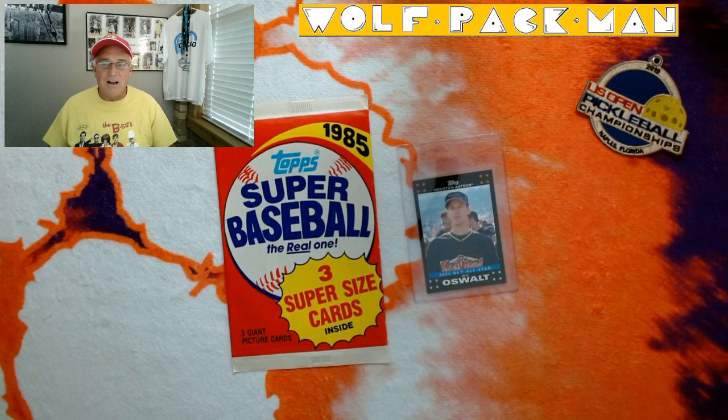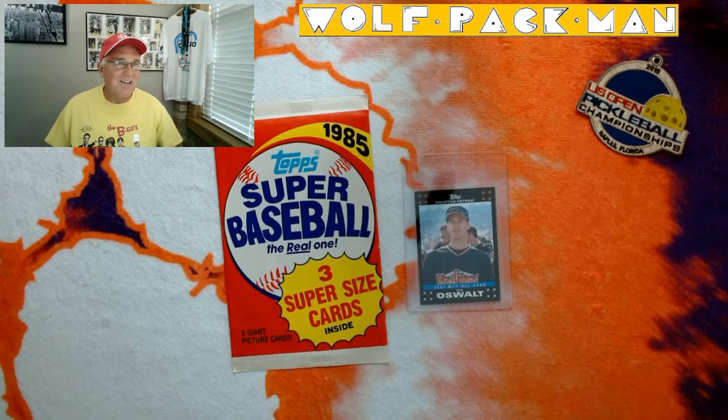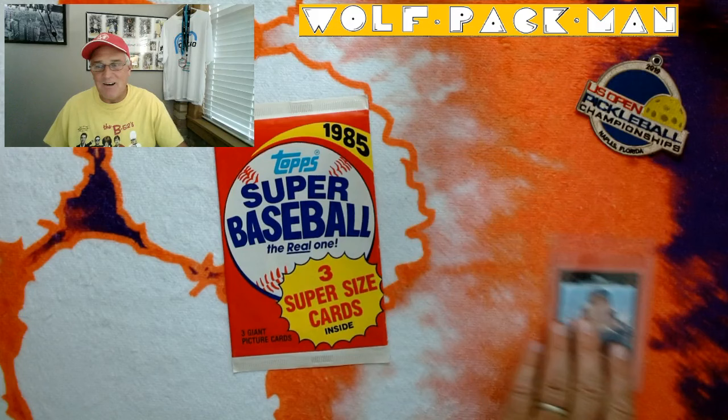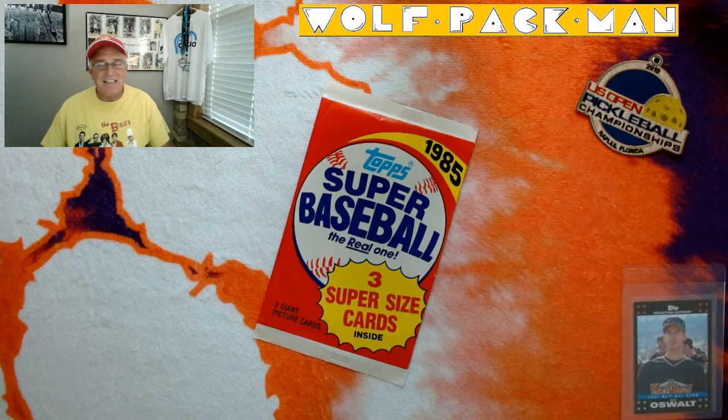Three giant picture cards inside. To give you a sense, here's just a regular card — a Roy Oswalt card, 2007 NL All-Star it says on the front — so that's just a normal-sized card, and look at how huge this thing is. I should have brought my tape measure. We'll keep Roy over here to keep things in perspective, but the base set for these cards — I kind of wish they still did stuff like this.